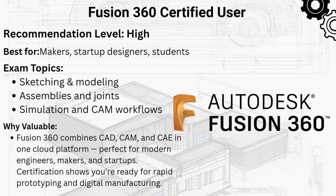The fourth in this list is Fusion 360 Certified User or Professional. Fusion 360 is modern, cloud-based, and powerful. This certification suits product designers, freelancers, and startups working with design-to-manufacture workflows.